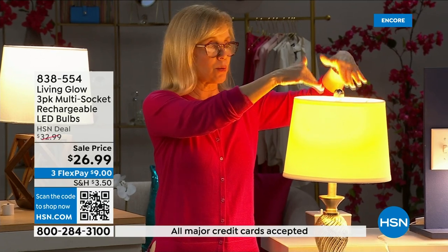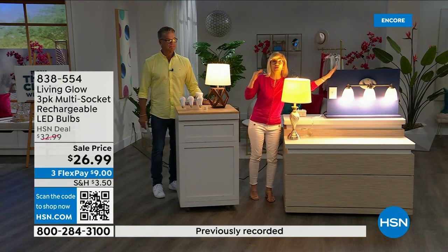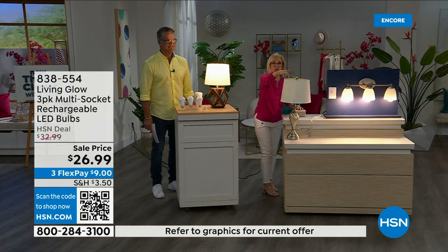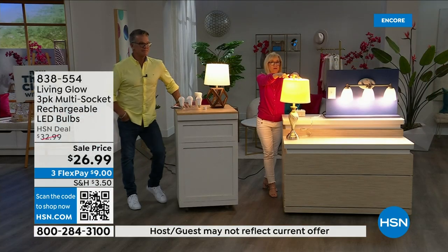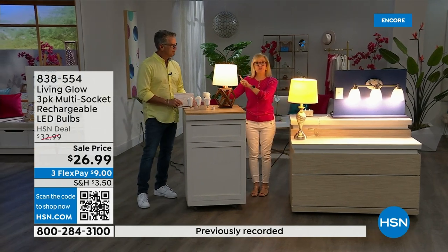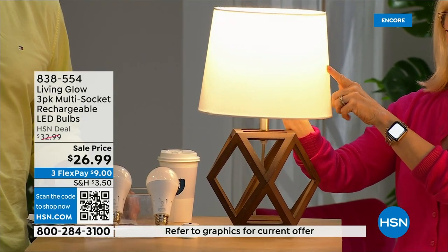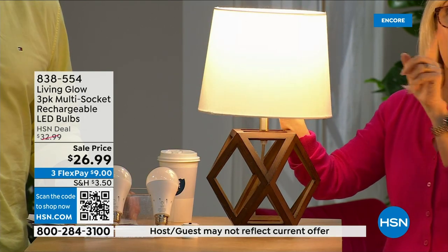Here's the demonstration: over here is a regular LED bulb in a regular socket. Over here is the Living Glow in a multi-socket. Power goes out — one, two, three — your regular bulb goes off. The Living Glow comes on. Let's do that again: both are on, power goes out, Living Glow stays on. You have battery backup for up to six hours.